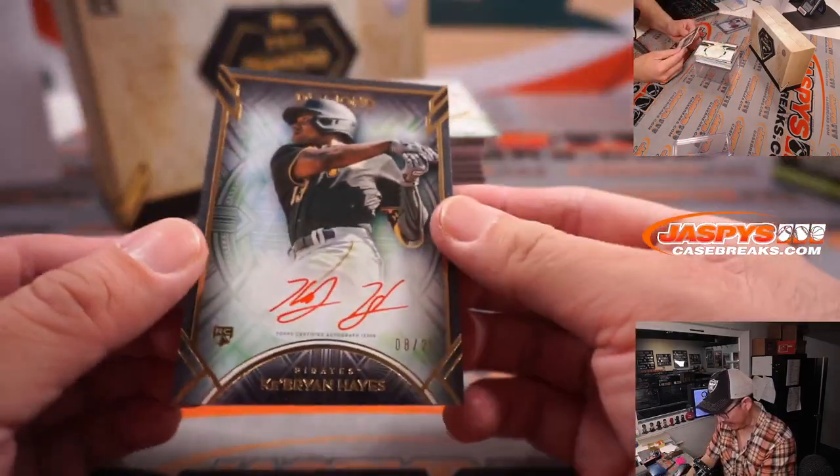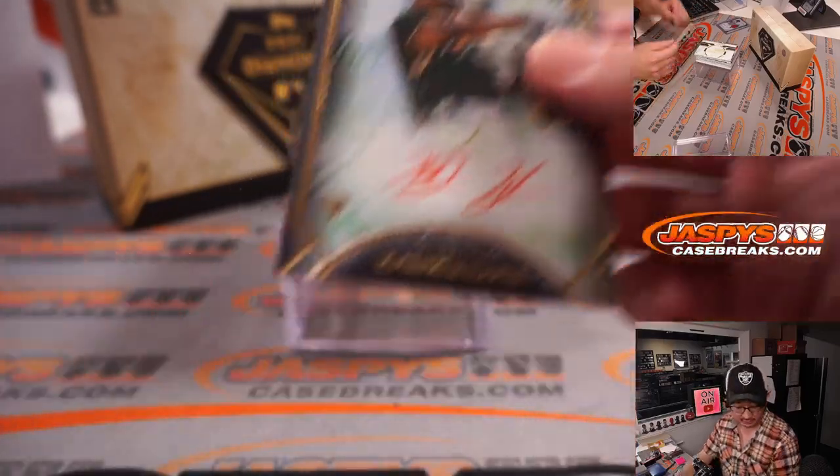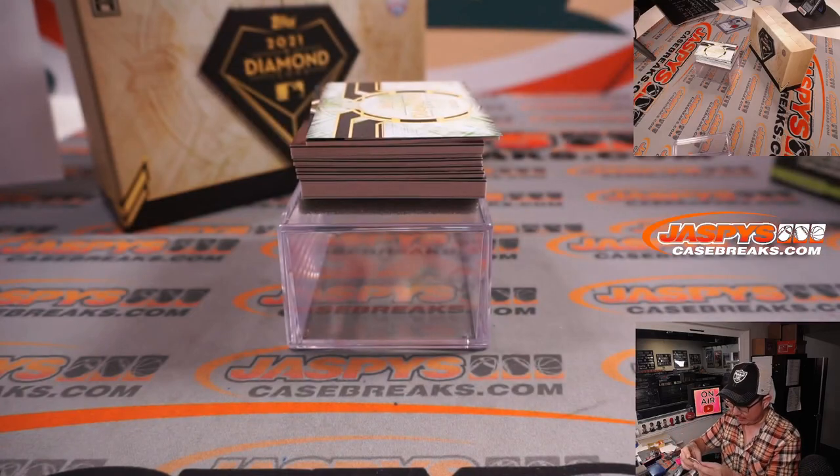Red ink autograph — nice. Cabrian Hayes rookie auto, 8 out of 25. It's a good looking card for Frank — Franklin with that one.